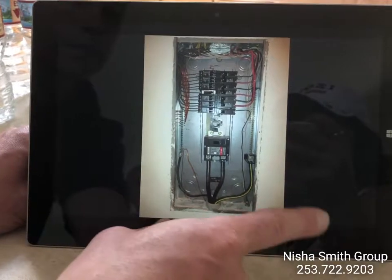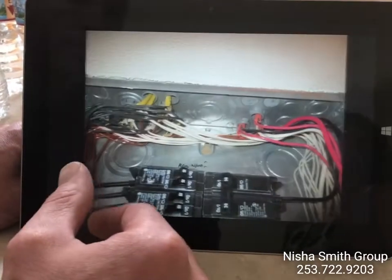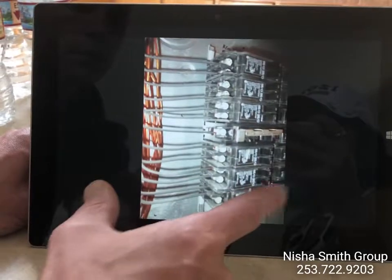Looking at your electrical panel — nice and clean in there. Doesn't look like anybody's been in there messing around with anything. Everything looked good.